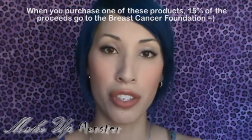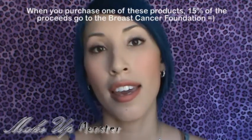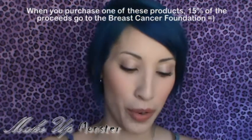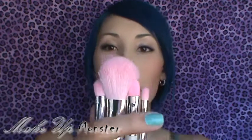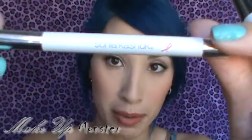They are all for her breast cancer foundation support products, so they're all pink. The first one is a pink small little bag that comes with these brushes. They are so cute because they have baby pink bristles.